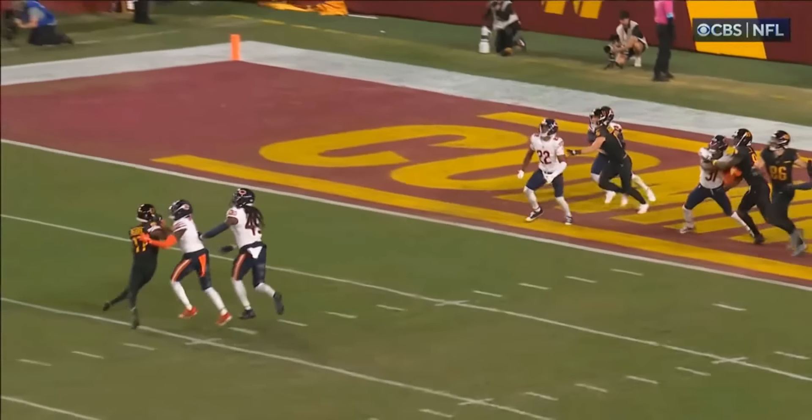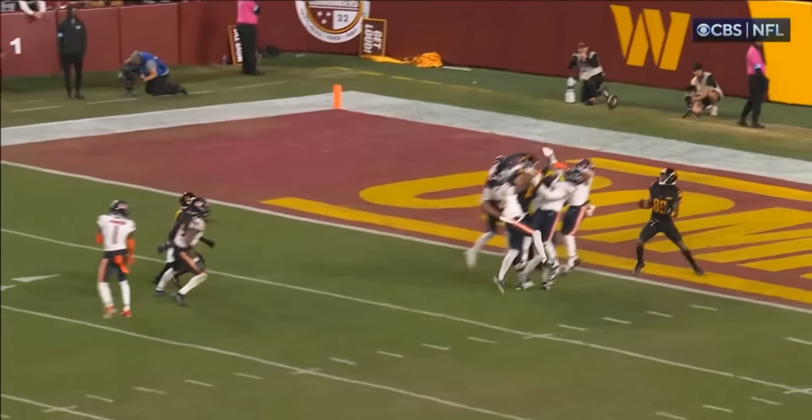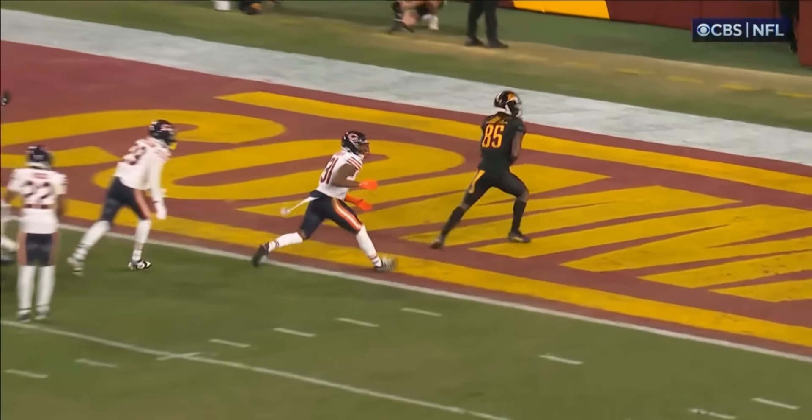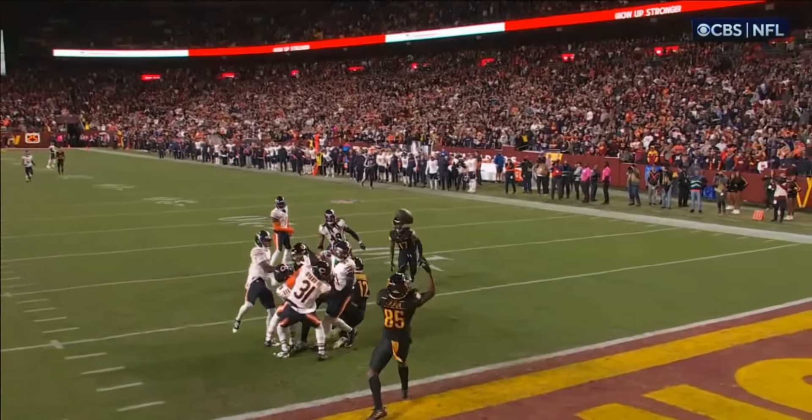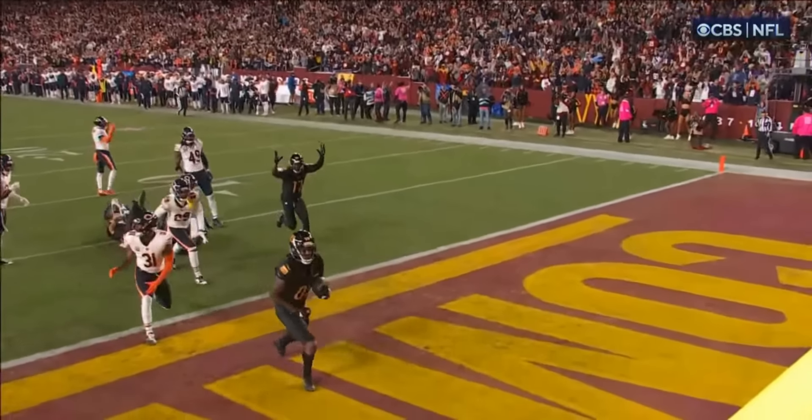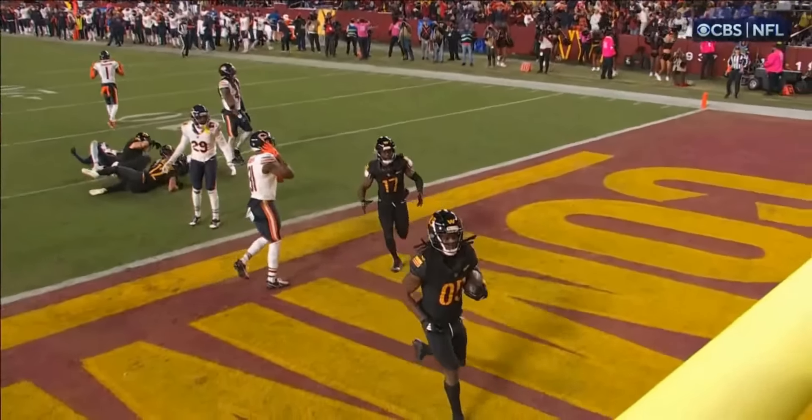Oh! This one will be paid back over and over again for decades. The ball tipped by Stevenson. Noah Brown just standing back there all alone. Plucks it out of the air for the victory.